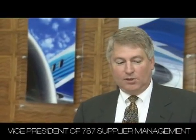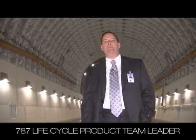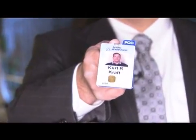One of the key pieces of the build efficiency is the Dreamlifter. Bob Noble, Vice President, 787 Supplier Management. We use this airplane to transport the wing and fuselage sections of the 787 from points all around the world here to our site in Everett. My name is Kurt Kraft, Lifecycle Product Team Leader on the 787 program.